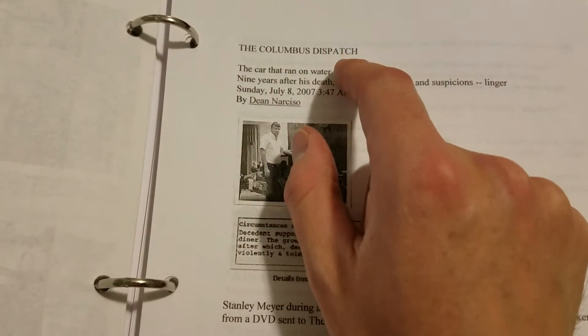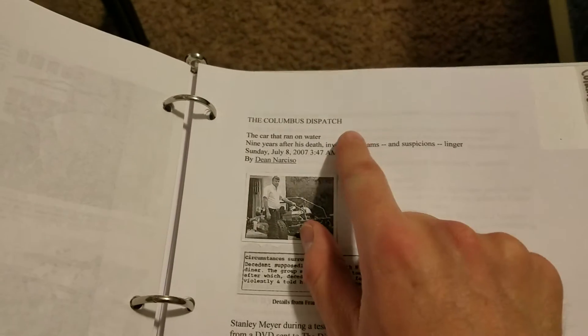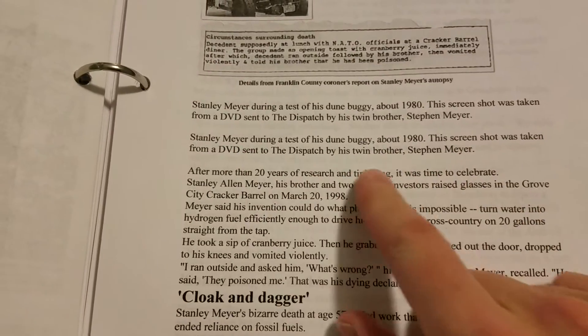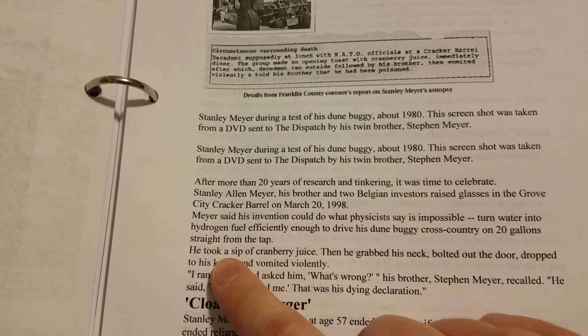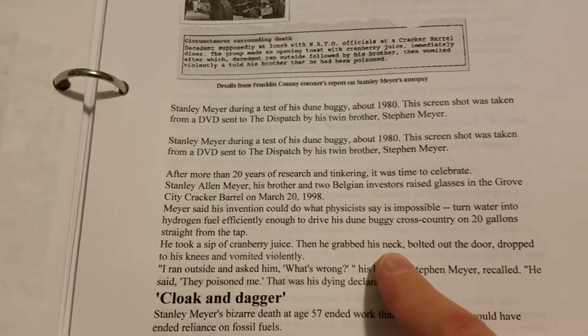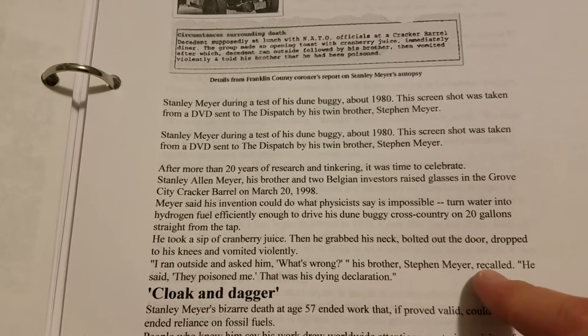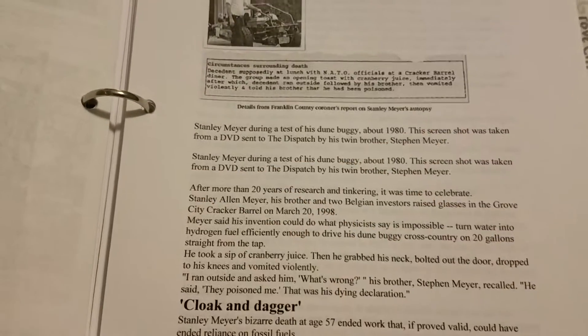Going forward to 1998, there's a story about what happened to him. This is out of the Columbus Dispatch in Columbus, Ohio — near where he lived, in Grove City. You can still look this article up on their website. It says: after 20 years of research and tinkering, it was time to celebrate. He and his brother and two Belgian inventors raised glasses at the Cracker Barrel in Grove City, Ohio. He took a sip of cranberry juice, then grabbed his neck, bolted out the door, dropped to his knees and vomited violently. His brother Stephen Meyer ran outside and asked what was wrong. He said, 'They poisoned me.' That was his dying declaration — the last thing he ever said.